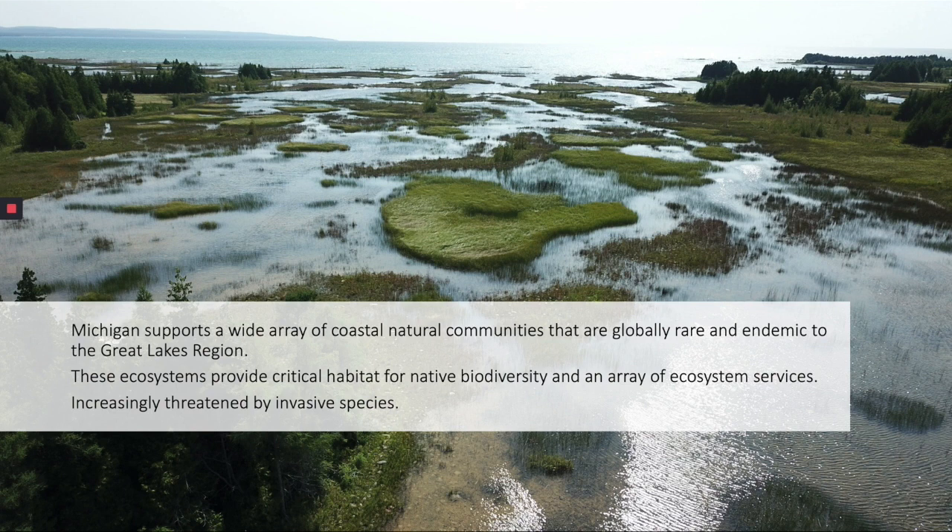Michigan supports a wide array of coastal natural communities that are globally rare and endemic to the Great Lakes region. These ecosystems provide critical habitat for native biodiversity and an array of ecosystem services. However, they're increasingly threatened by invasive species. Invasive infestations are projected to increase as the landscape continues to be fragmented and the climate changes, and coastal ecosystems have been identified as vulnerable to both fragmentation and climate change.